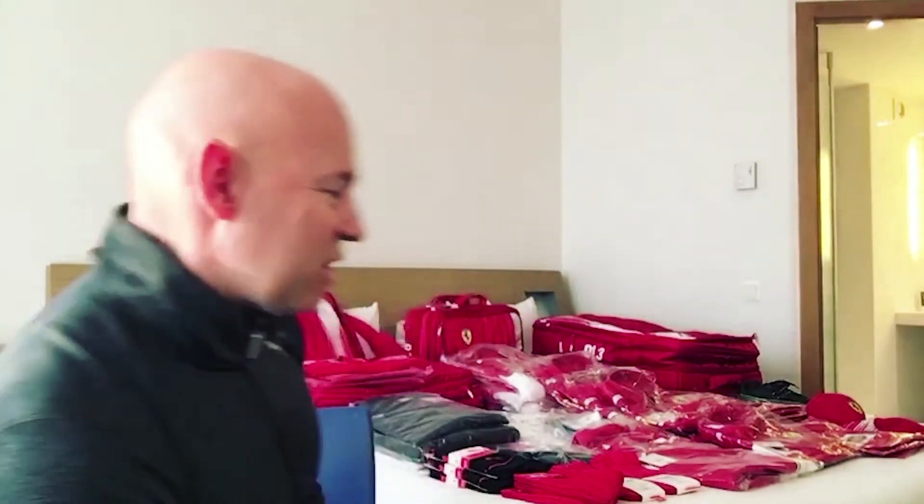Hi, welcome to the 2018 Formula 1 season. I'm here in Barcelona for the first test and I thought I'd make this short video just to really show you a little bit about the team kit we get for the year. The first thing I do when I get to Barcelona for the first test is pick up boxes full of kit. As you can see on the bed behind me here, this is my kit for the season.